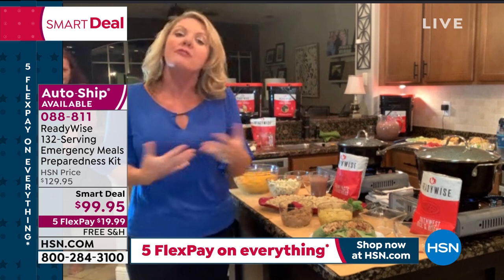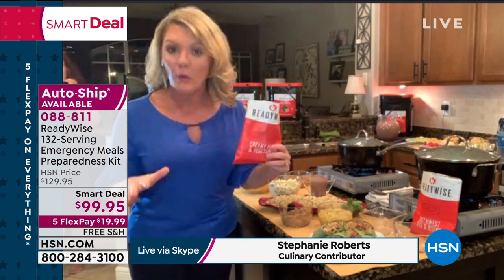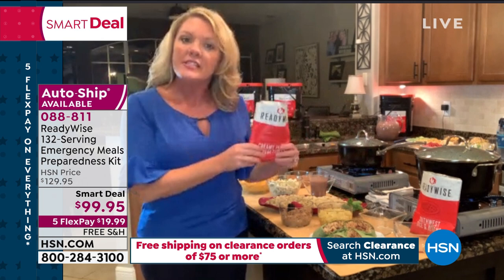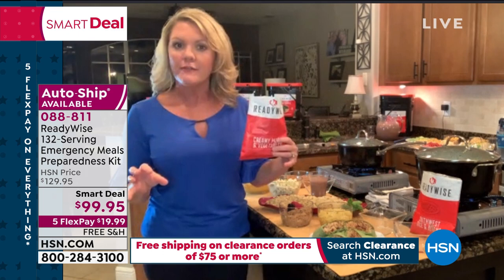ReadyWise is an American company from Utah, and they do things differently. The product is dehydrated and packaged in what we call a modified atmospheric package — state-of-the-art packaging. If you're going to be prepared with long shelf-life food, the package needs to shut out oxygen, moisture, and humidity — all the things that make food go bad.